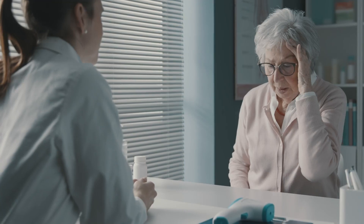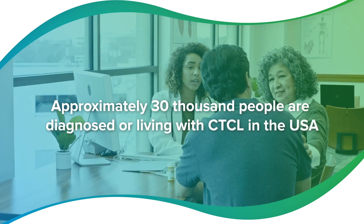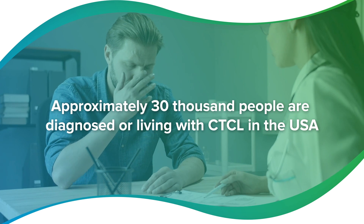Right now, there are no FDA-approved first-line therapies for the approximately 30,000 people who are newly diagnosed or living with cutaneous T-cell lymphoma each year in the United States alone.